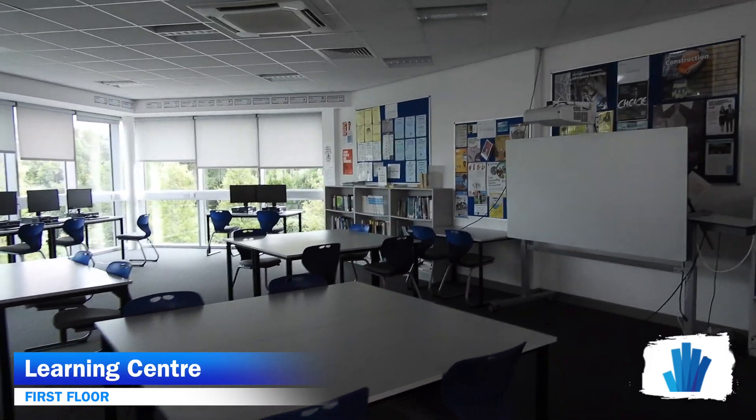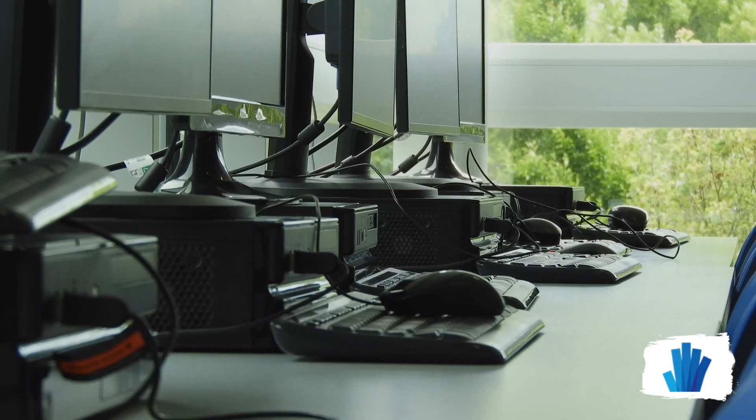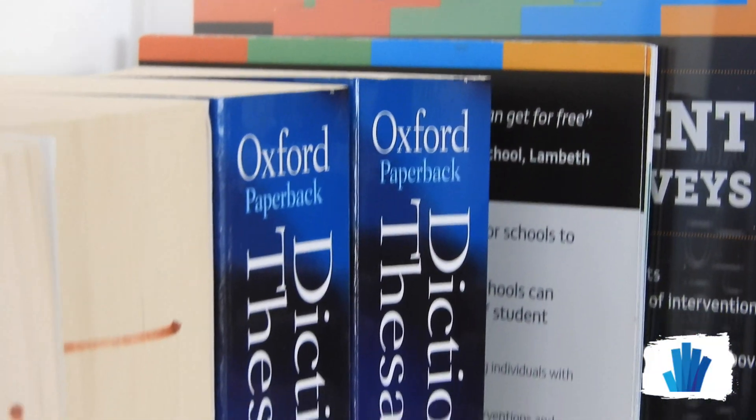This is the learning centre, which hasn't yet been made available for students during social distancing, but this is how it's usually set up. You can see it's a really well-equipped space. It's well used by students, particularly sixth form students for independent study and students that perhaps need to do some group work.